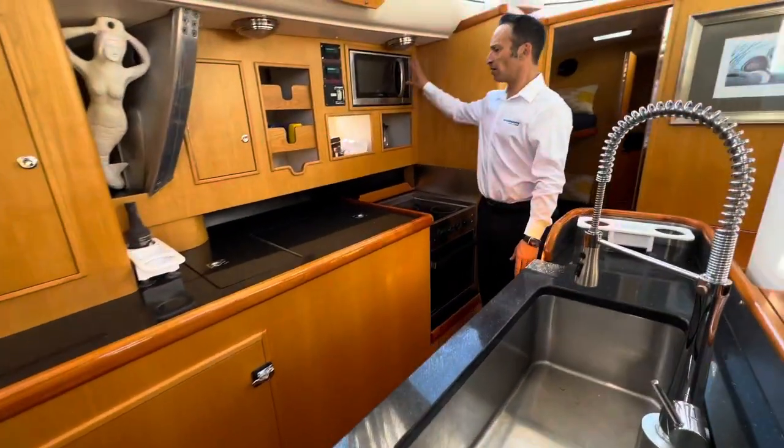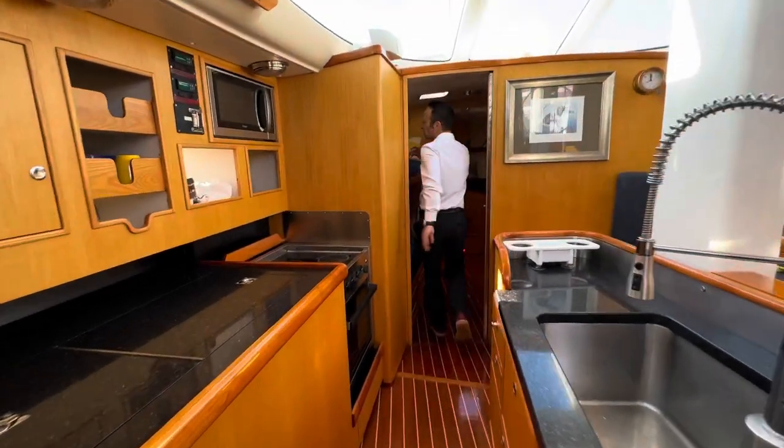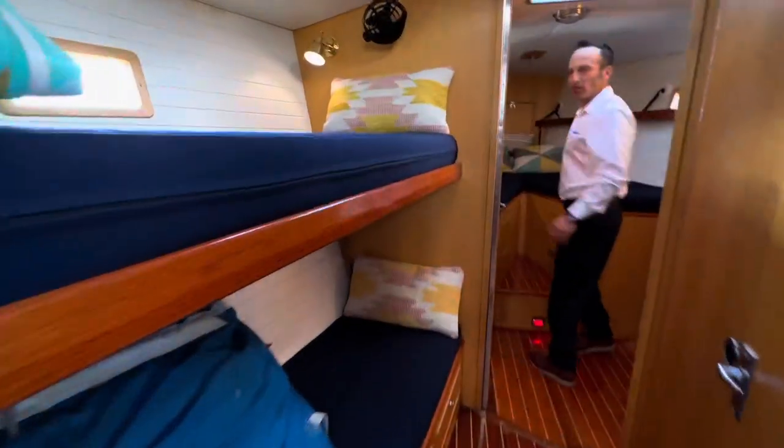Stove, microwave. Moving forward we have an over and under bunk right here. And then all the way forward you've got your V-berth with ensuite head and shower.